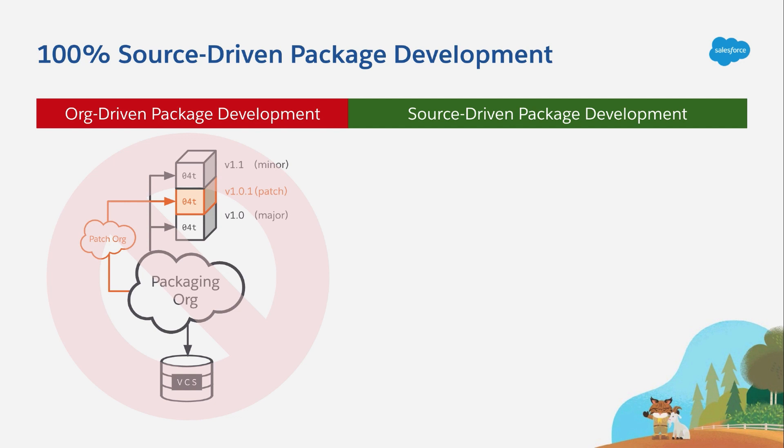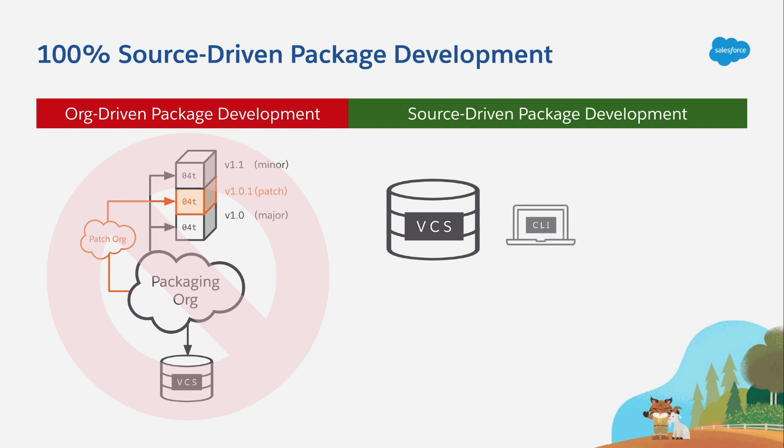And that's why source-driven package development is so important. Because with 2GP, your version control system is at the heart of everything. Your developers use scratch orgs as runtime environments to build and test their customizations. But when everybody's done, they merge everything in the VCS as a precursor to building packages. Now, building packages requires an environment that's running the Salesforce CLI. This could be a laptop on a developer's desk or it could be a virtual machine in a cloud-based CI environment. Either way, the important thing is that it's authenticated to a developer hub, which in turn is associated with one or more namespace orgs.